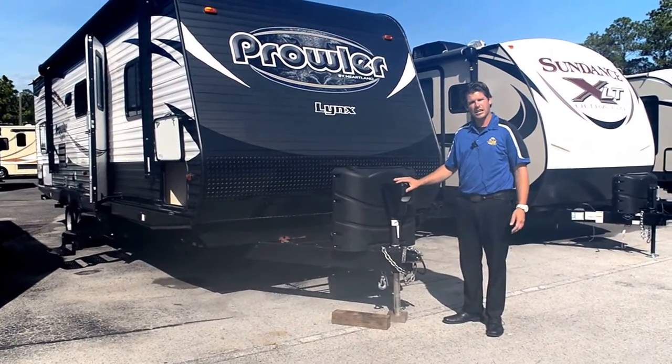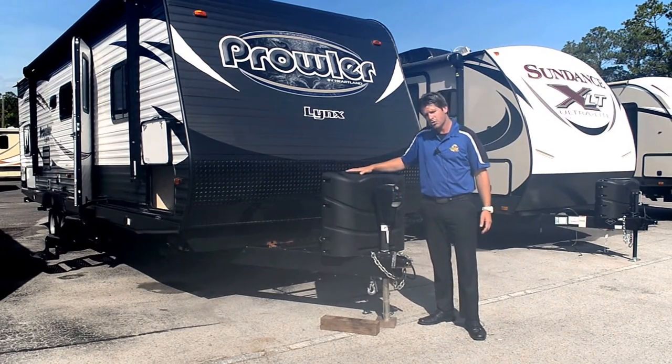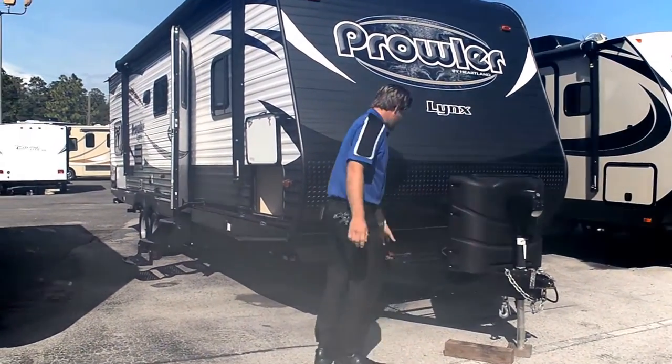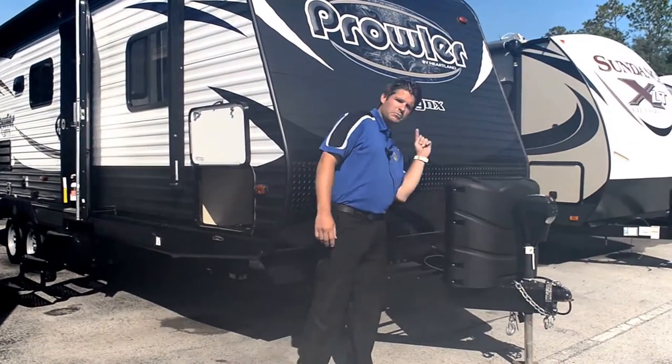We do have the electric tongue jack, which can go up and down with ease for anyone in the family. You have two 30-pound propane tanks, so that's going to cool your refrigerator, your beverages, your food. It's going to keep your furnace warm, keep you hot in the wintertime. There will be two brand-new interstate batteries on there before you pull out of here.